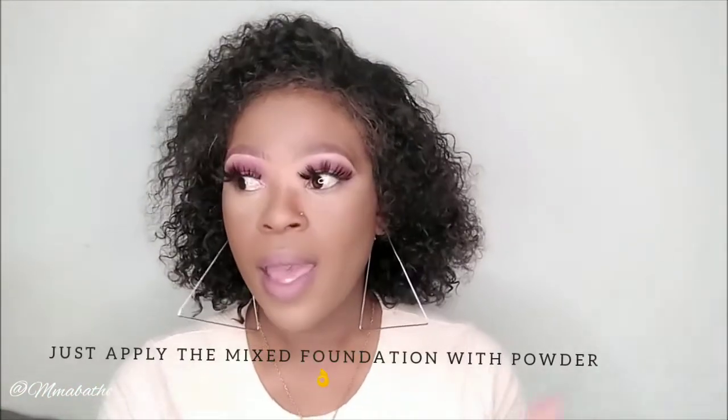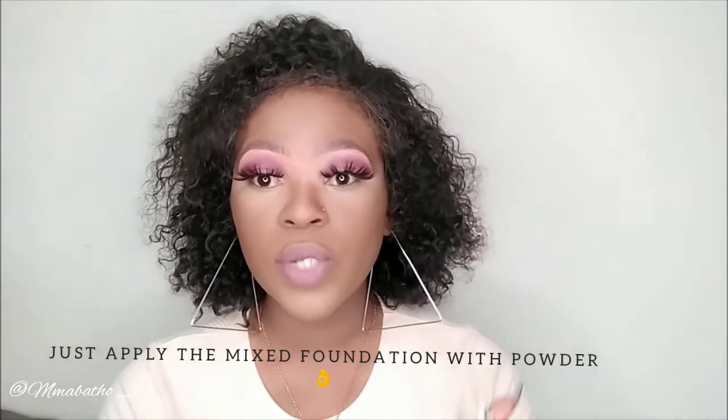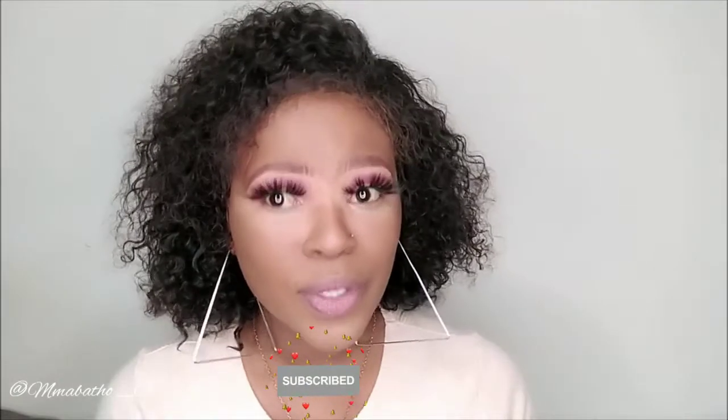If you like your makeup natural and you don't want contouring and all that, and you're a girl who doesn't like too much makeup, you can totally get away with just this. Just mixing your baby powder with your foundation — you can literally get away with that. You don't even have to contour if you don't like it, you don't have to put on blush. Just go vibe looking like this and you'll still look beautiful.